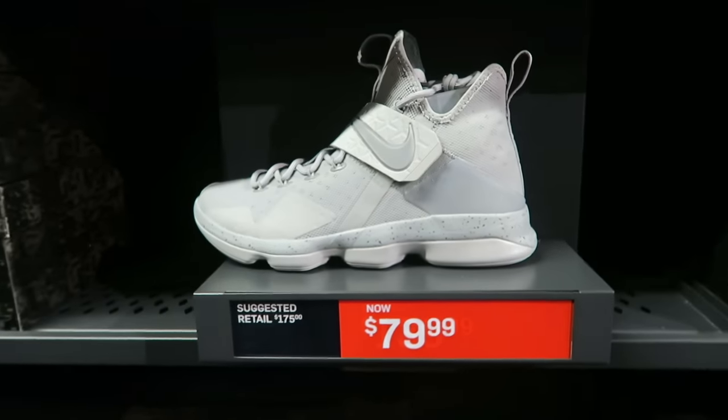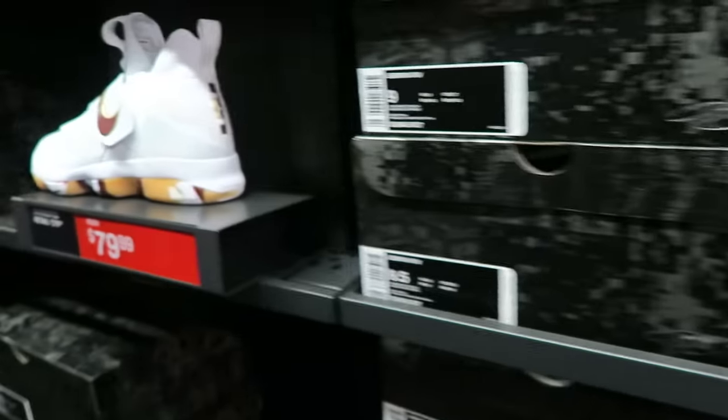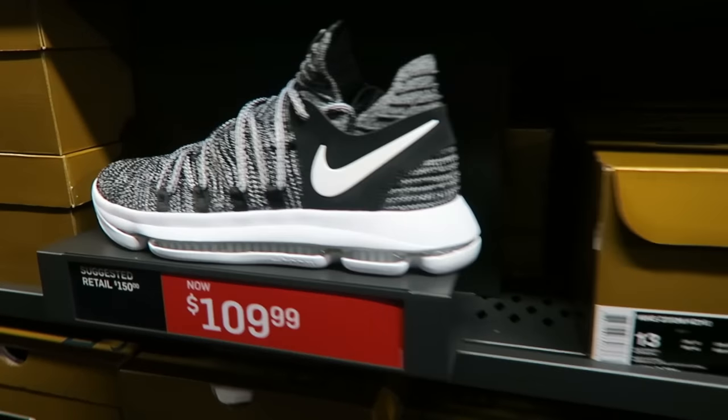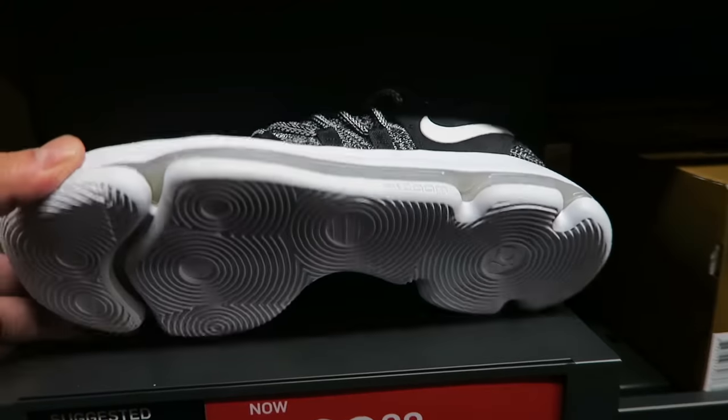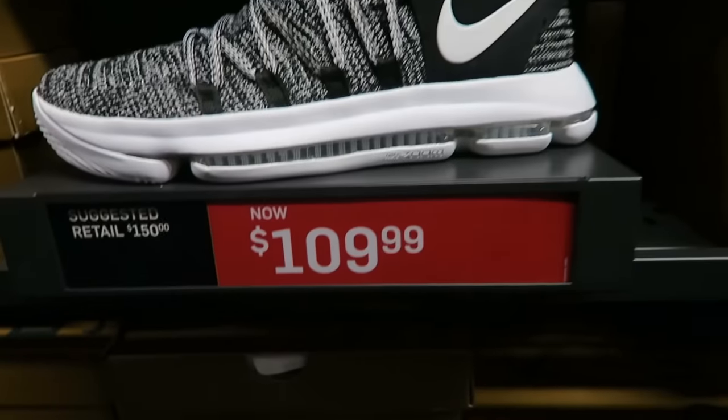We got the LeBrons — 80 bucks. There we go, baby. Size 14. KD10s, that Oreo colorway right there. Look at that. Not bad — $110.